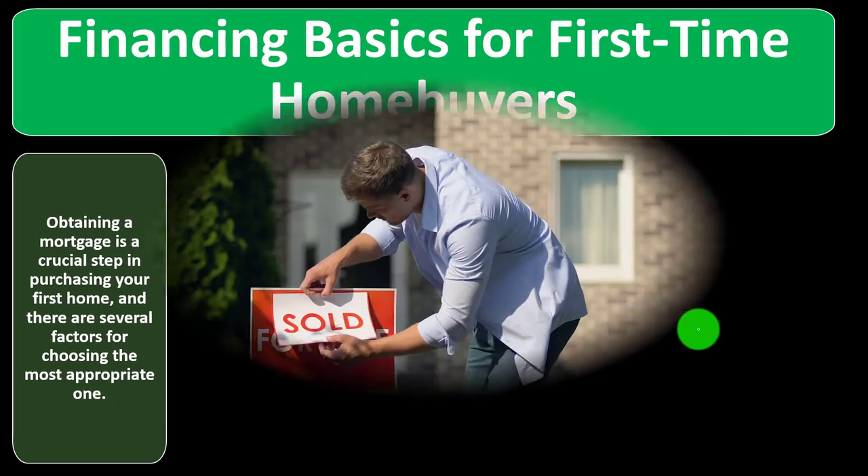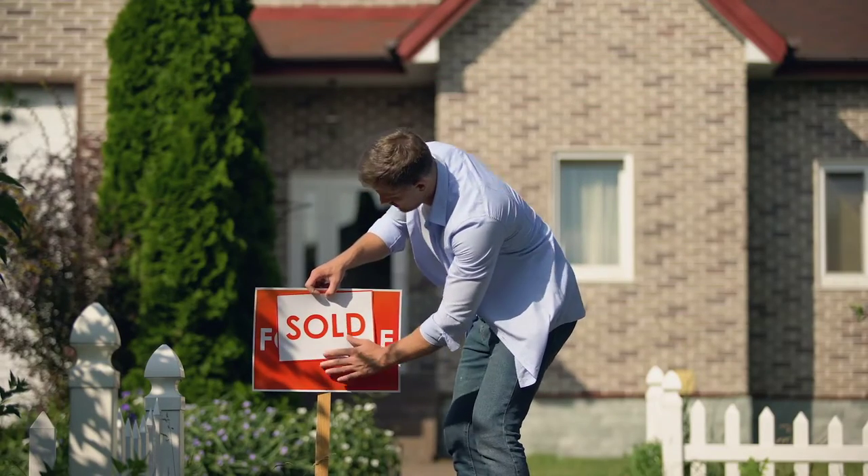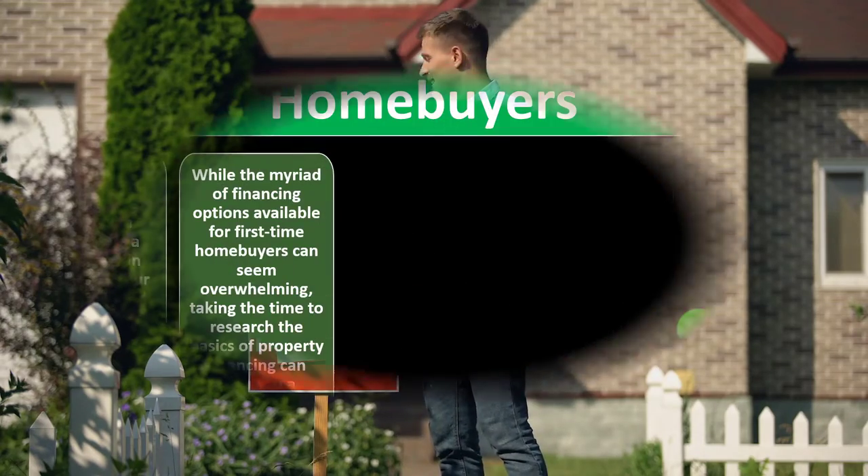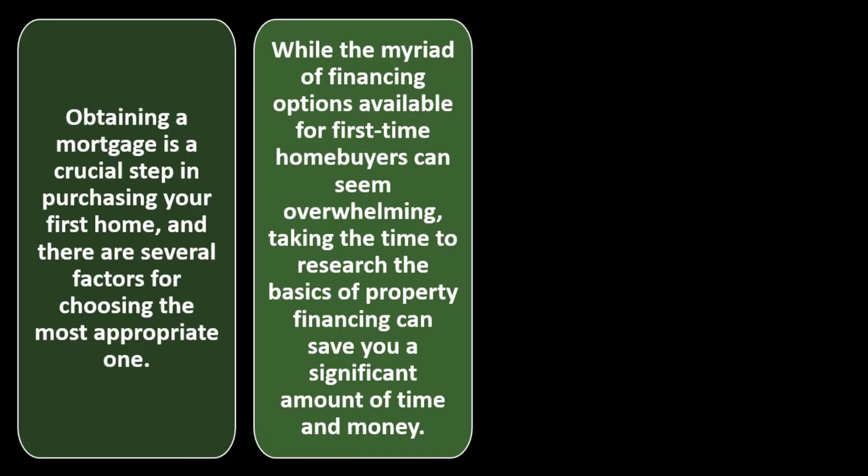Obtaining a mortgage is a crucial step in purchasing your first home, and there are several factors for choosing the most appropriate one. When making a home purchase, we can't usually do it with just cash and need some form of financing. The myriad of financing options available for most first-time homebuyers can seem overwhelming, but taking the time to research the basics of property financing can save you a significant amount of time and money.